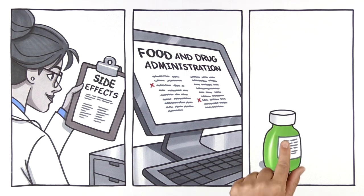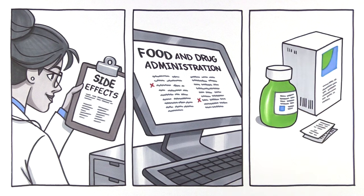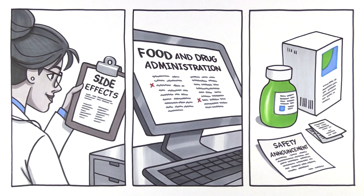Third, responding to clinical data. If the FDA has a safety concern, it may evaluate the drug further or take regulatory action, such as updating the drug's label or communicating findings to the public.